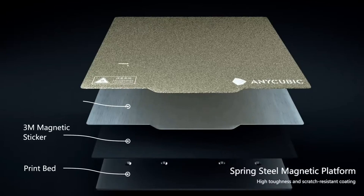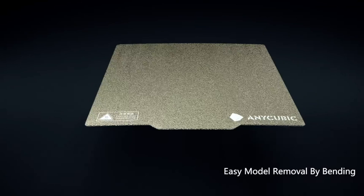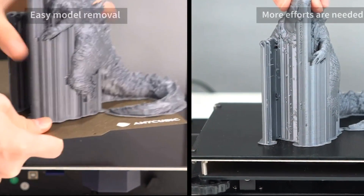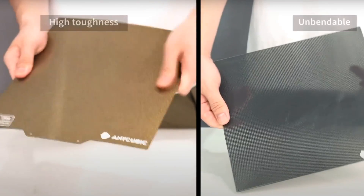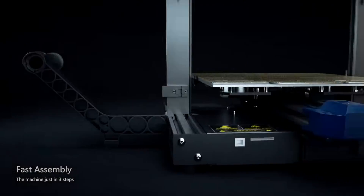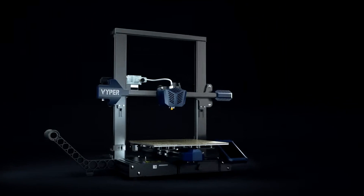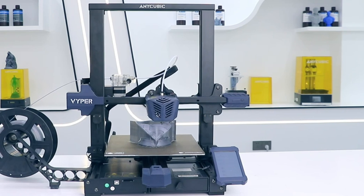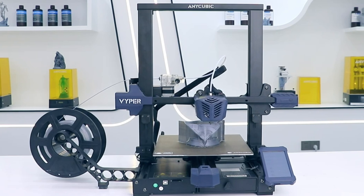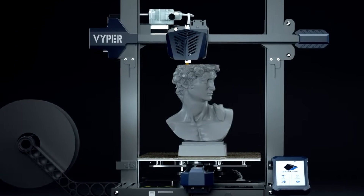The PEI Spring Steel Magnetic Platform is a standout feature, offering excellent adhesion and easy model removal without deformation, making it compatible with multiple filaments like PLA, ABS, PETG, and TPU. The printer also boasts a fast assembly process, a responsive 4.3-inch touchscreen, and features like resumed print and material breakage detection for added convenience. Overall, the Anycubic Viper combines ease of use, advanced technology, and robust features, making it a top pick for those seeking a reliable and efficient 3D printing experience.